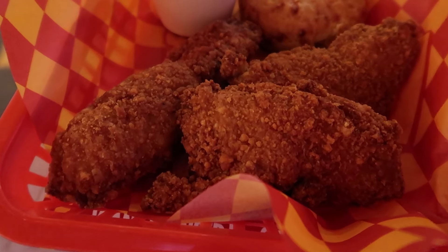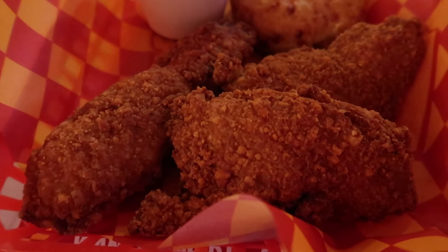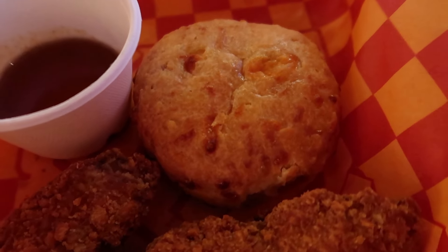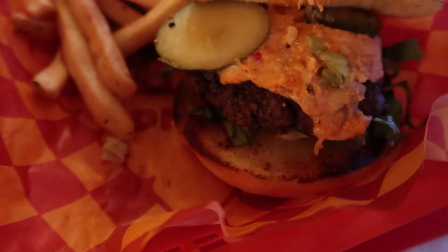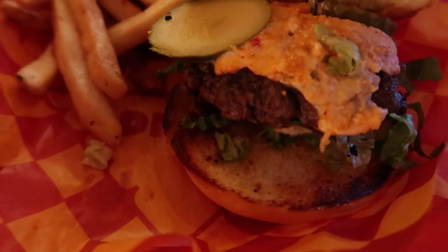We have the chicken tendies, breaded with crushed Cheez-Its, and they come with a cheddar biscuit — that looks really delicious. We have some hot honey for dipping. Over here we have the burger, which is covered in pimento cheese made from Cheez-Its.